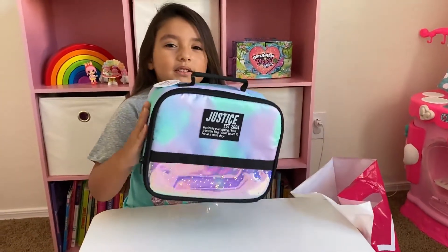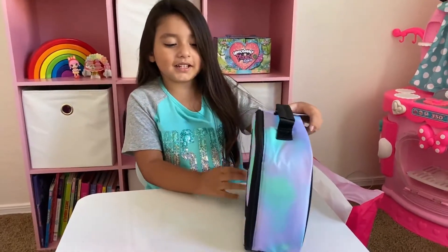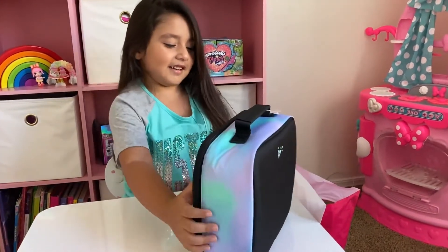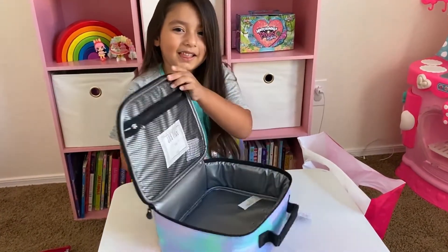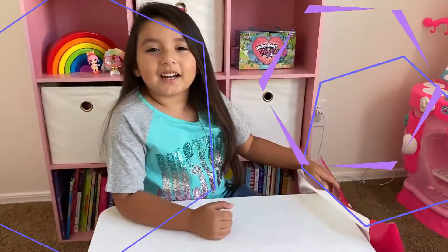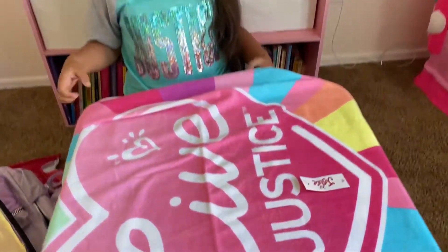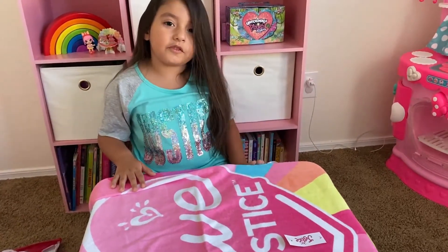The next thing to open is this cute orange box. It's so cute. It has stars. Let's see — I open it now. What I got is this cute towel. It's so cute, it has a rainbow and it's a heart. It's perfect for the beach.